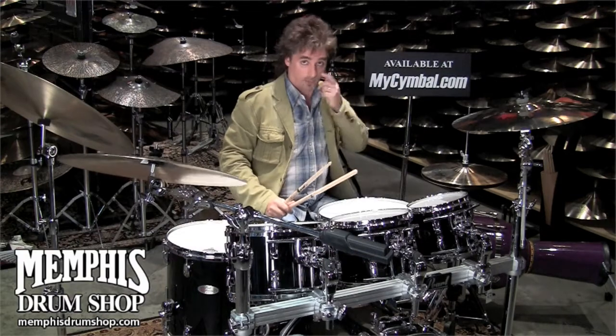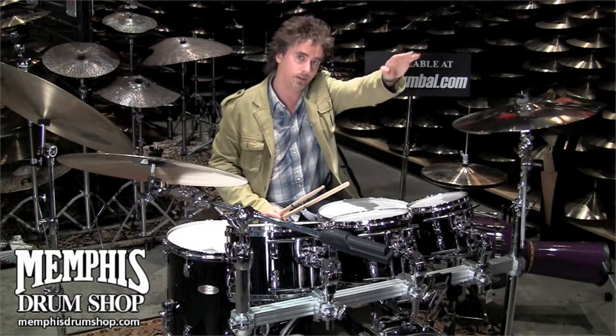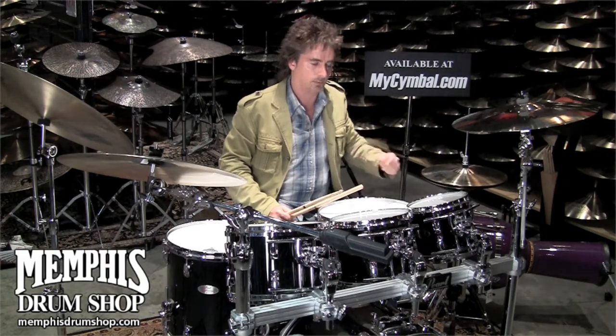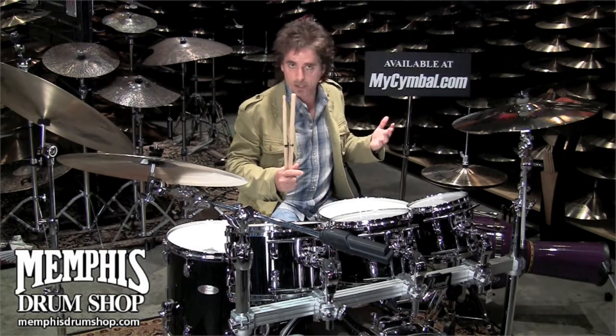We also have a 19-inch Vault crash here, and I actually use one of these on the road with sticks. It's great. All the Vault crashes are just really great, strong, musical crashes.